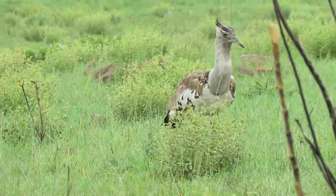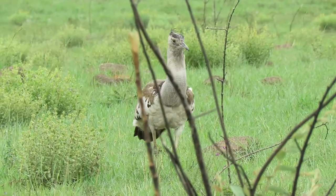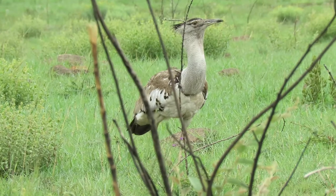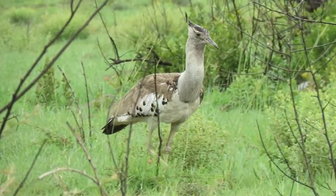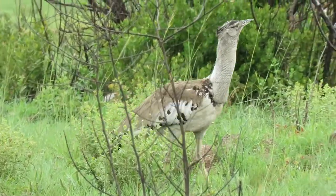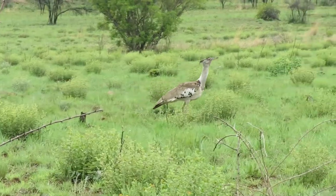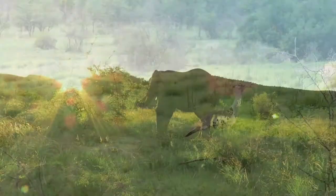This is not only the largest of the bustards found in southern Africa, standing up to 4.5 feet tall, but also the heaviest, weighing almost 40 pounds. To carry that weight, they have an impressive wingspan of between 7 and 9 feet, but they don't really like to fly and will rather hide or run off if feeling threatened.